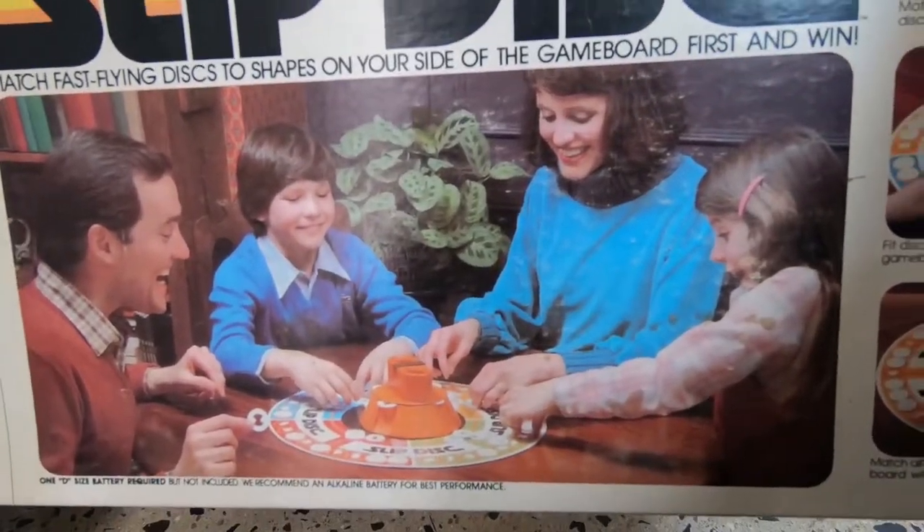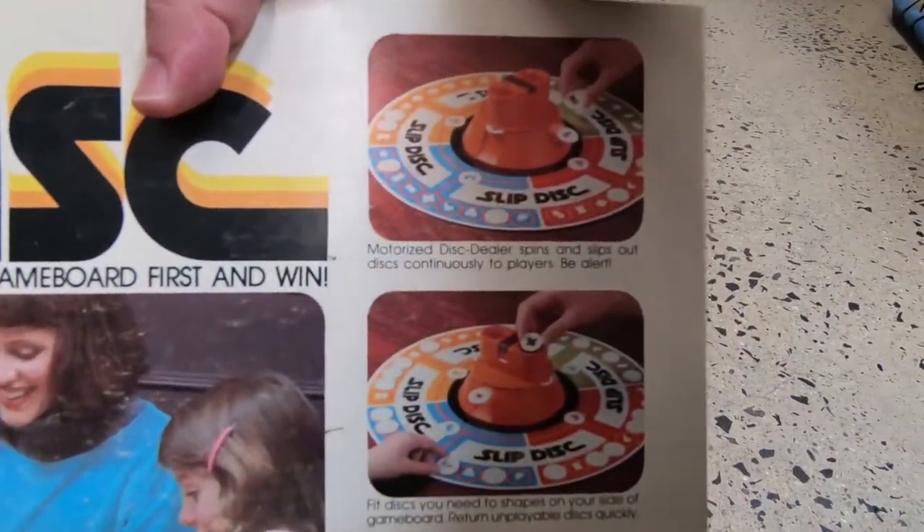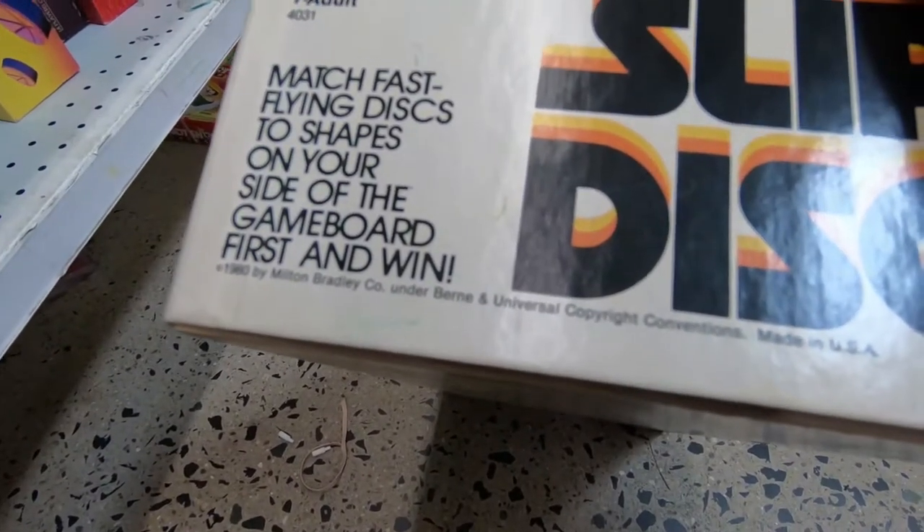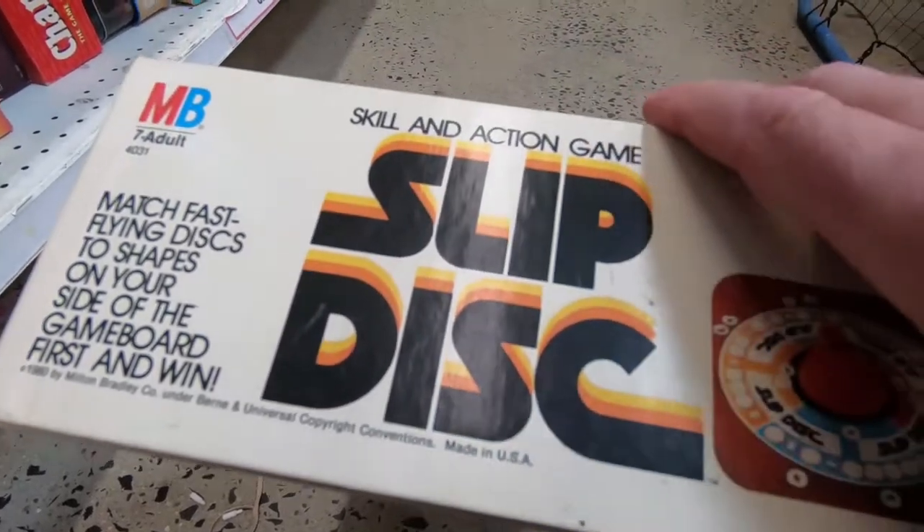Looks like the family is communicating with the dead through the world of Ouija. Milton Bradley, 1980, in really good condition — if it's worth anything to anybody.